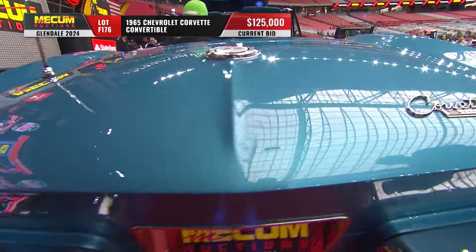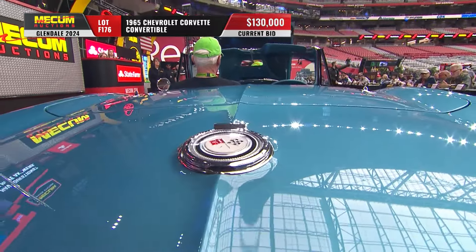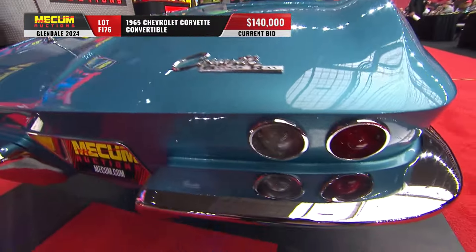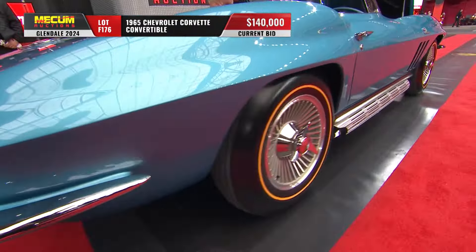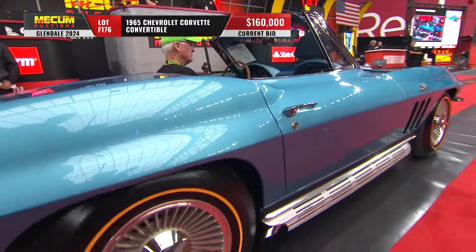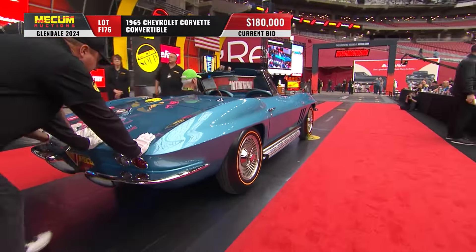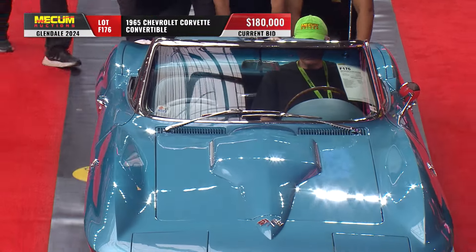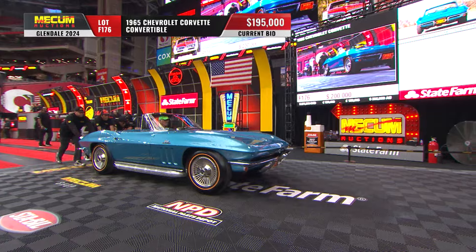This is not going to be an inexpensive car. First year of the big block — a 396, 425 horsepower version, four-speed. It has been to NCRS and worked its way up the judging food chain to earn the Duntoff Mark of Excellence — that is very difficult to get, scoring 170.